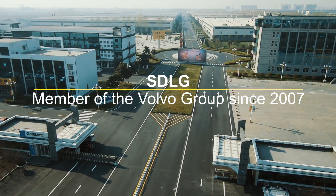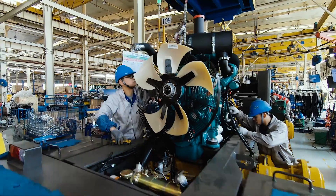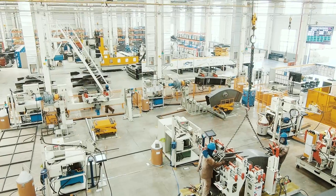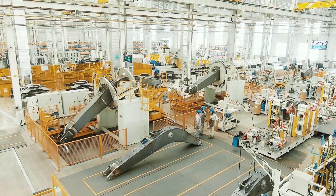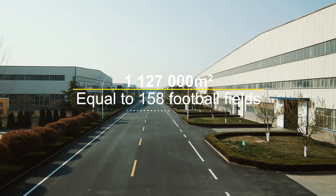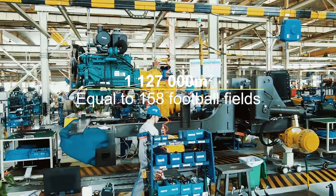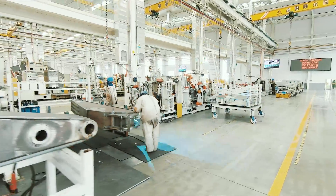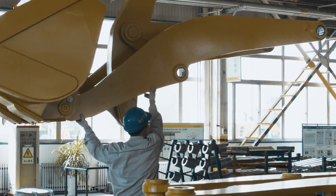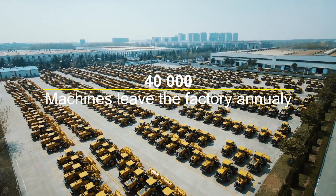Let us introduce SDLG, a construction equipment supplier and member of the Volvo Group since 2007. Our main manufacturing plant is in Linye, China, strategically located between Shanghai and Beijing. In this plant that measures over 1,127,000 square metres — equal to 158 football fields — SDLG produces many types of construction machinery products, and around 40,000 machines leave the factory every year to markets all over the world.